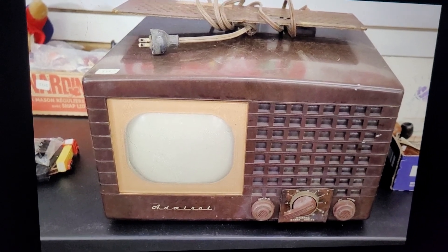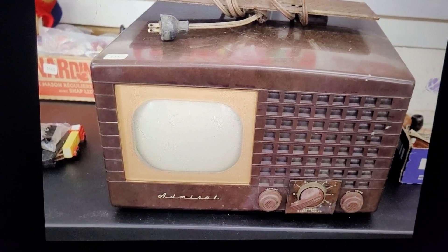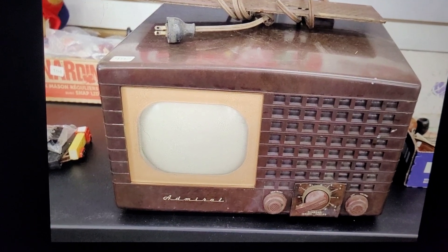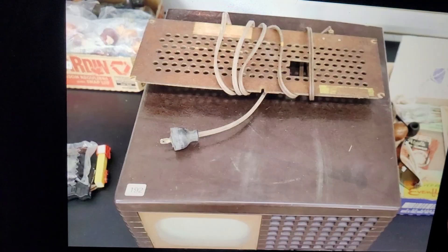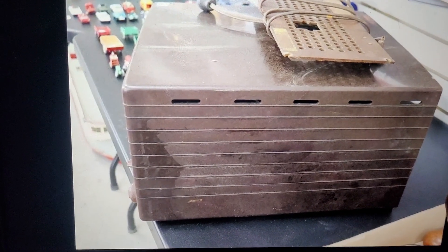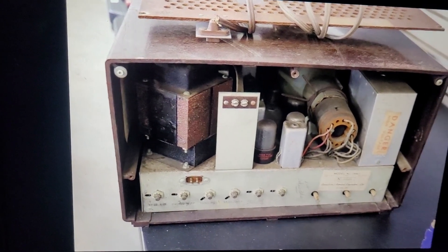I'm curious what should I pay for this? The CRT is in unknown condition. I don't know if this has been previously restored or not, or if it's pretty much barn fresh, if you know what I mean. I'll show you some of the other pictures. I know there's some damage to the actual power cord itself — you can see it right there where the power cord has been pinched over.